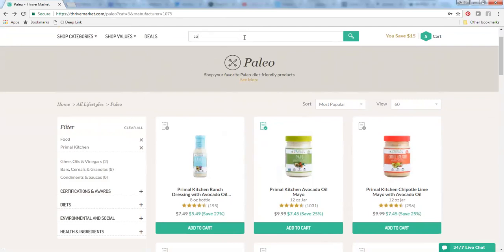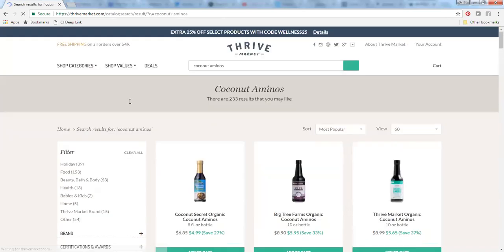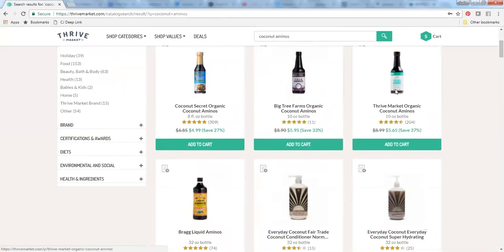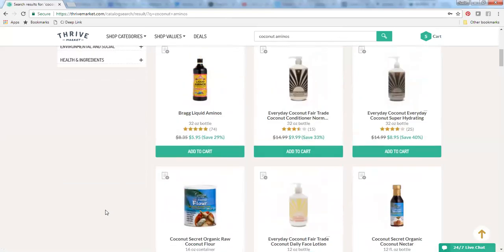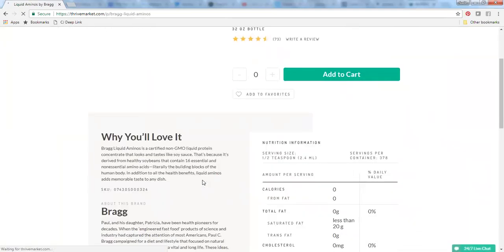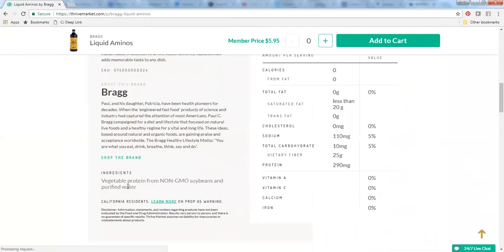I'm going to use the search function for coconut aminos. This is a great substitute for soy sauce — instead of soy sauce, use coconut aminos. You can see there are a few different brands; this is the brand I use the most, and I've also tried this other one which is pretty tasty. The price on this one is pretty good as well. Now, if you see liquid aminos, I want to point out that this is actually still a soy product — it does contain soy. So if you're looking to avoid soy, you want to make sure you're avoiding this product; you can see right there that soybeans is in the ingredients.